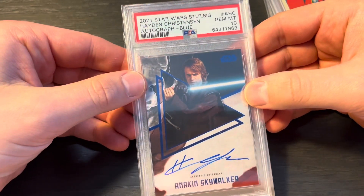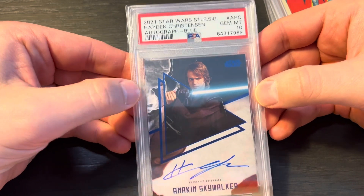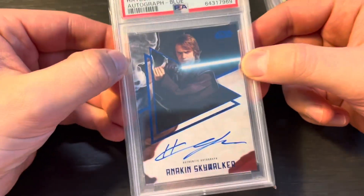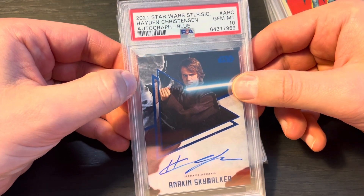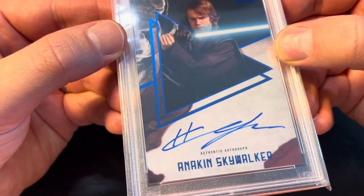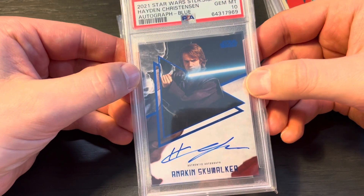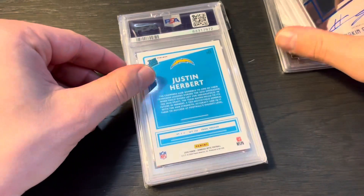Yes! Amazing — we got a 10! This is so exciting. This was sealed, so I'm not surprised. This was a Stellar Signatures set. The reason I got the 2021 is that the 2022 Stellar Signatures that came out — all the ones I saw were sticker autos, and this is on card. So clean, and just an epic lightsaber. This is numbered to 25. Pretty happy about that.